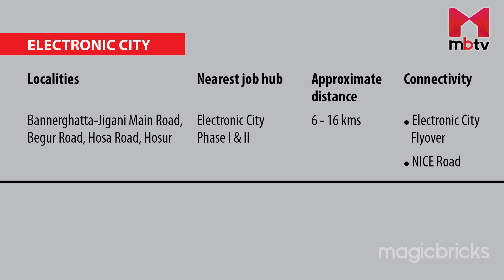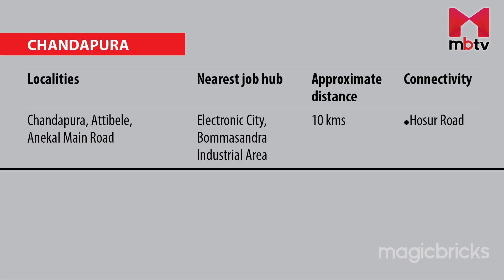What about the connectivity of these localities and their proximity to job hubs? If you decide to settle down in areas near Electronic City — that is along the Bannerghatta-Jigani Main Road, Begur Road, Hosa Road and Hosur — companies located in Electronic City Phase 1 and Phase 2 will be your nearest job hubs, with an average distance of around 6.2 to 16.3 km.